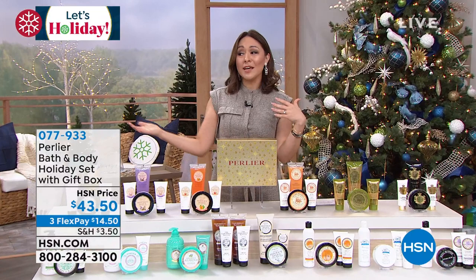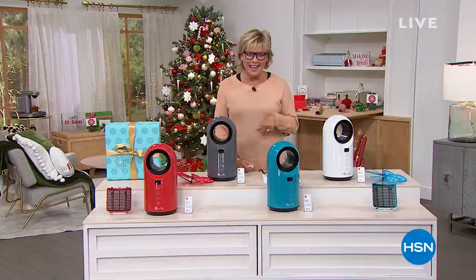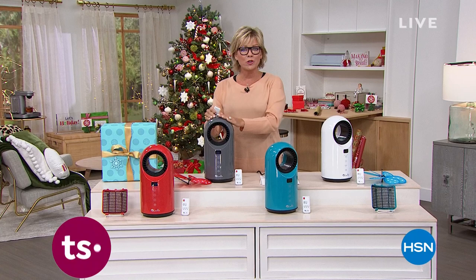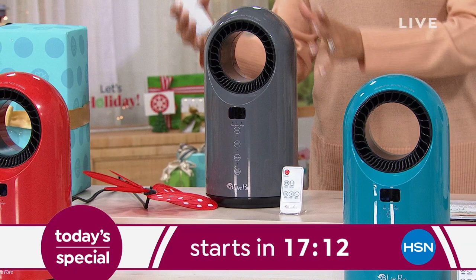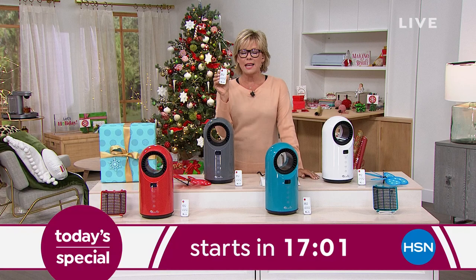I just had the last presentation of our today's special, which means a whole new day and a whole new today's special. Coming up is a ceramic heater from Live Pure which is also a fan and also a purifier — the first ever of its kind. I love the modern sleek design. We have two exclusive colors here at HSN — teal and red — plus classic charcoal and white. It comes with a remote control, oscillates, goes up to 99 degrees and drops down to 60, so you can use it in summer or winter. It's bladeless. Starting at midnight.